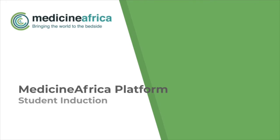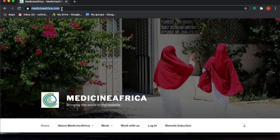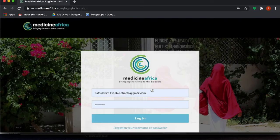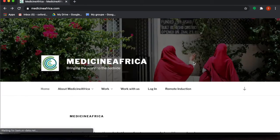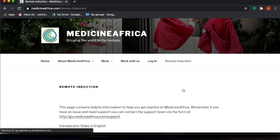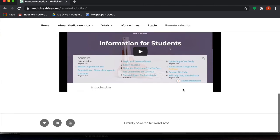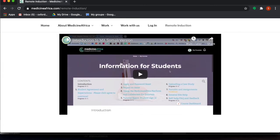Due to the impact of COVID-19, it's not possible for us to be in Somaliland at the moment to help you with your induction. So we've put together a team to help you get logged in and we've also put some extra resources on our website. You can find our website at www.medicinaafrica.com — from here you can find the area where you can log into the site and you can also find a lot of resources under the remote induction tab. This has all the videos that you'll see today as well as some information also in the Somali language.